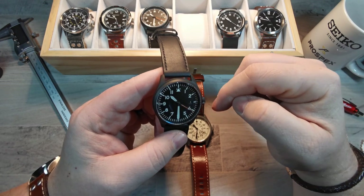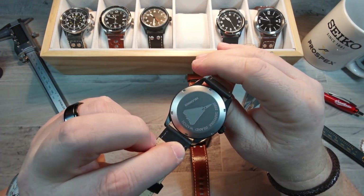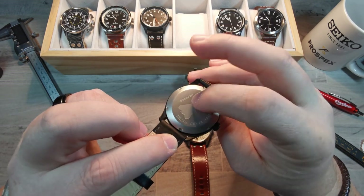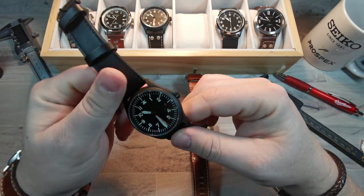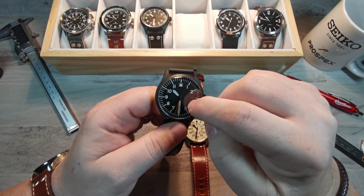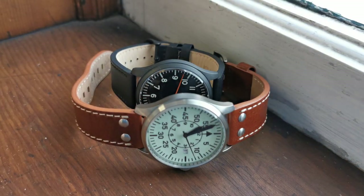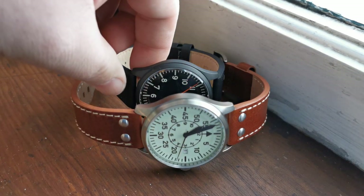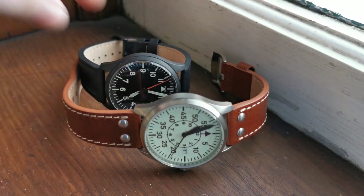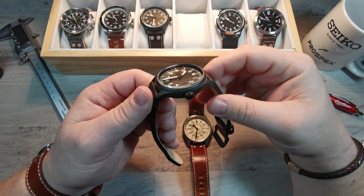$199 for each of these. They have an NH35 movement inside, screw-down case back, 100 meters of water resistance, screw-down crown, sapphire crystal with anti-reflective coating. The fit and finish is fantastic — the hands, everything is well applied and well printed. For $199, you're going to pay a lot more than that for something of lesser quality.